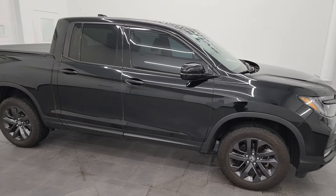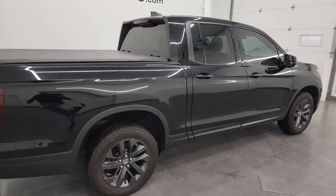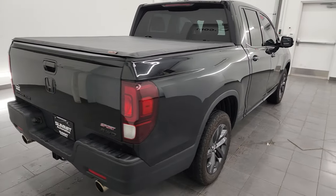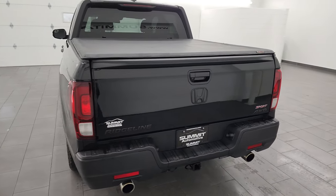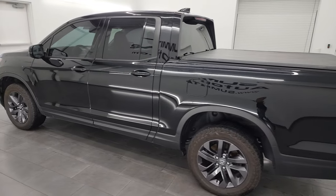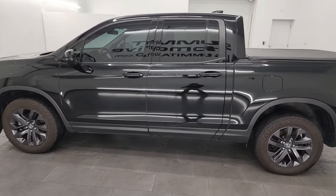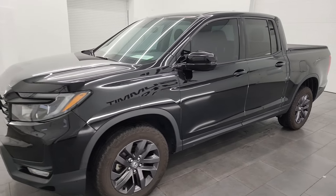Hey, this is Brett and this 2021 Honda Ridgeline Sport is stock number 13869ZB. I am here at Summit Automotive in Fond du Lac, Wisconsin — your new and used light duty truck headquarters. This 2021 Honda Ridgeline has the 3.5 liter V6 engine, puts out 280 horsepower, and it's paired up with a nine-speed automatic transmission.